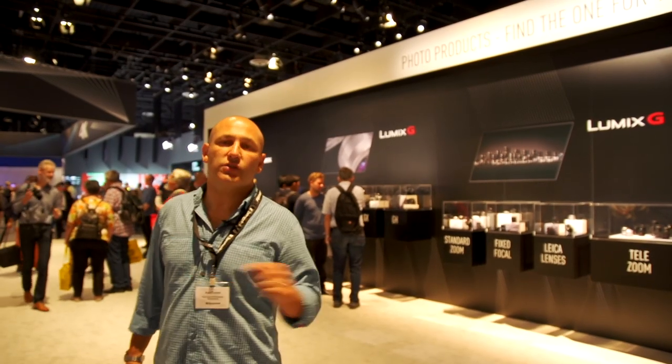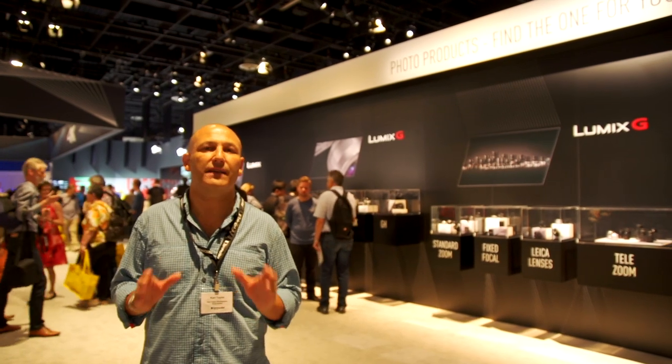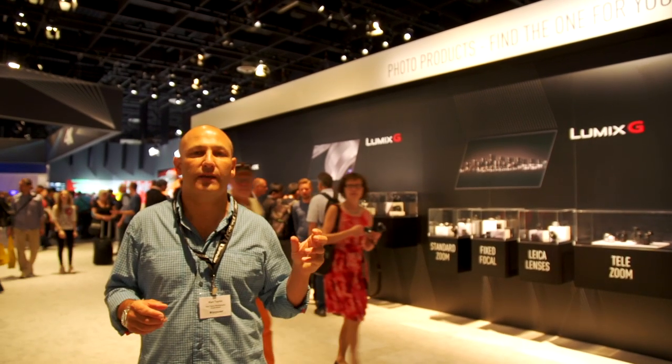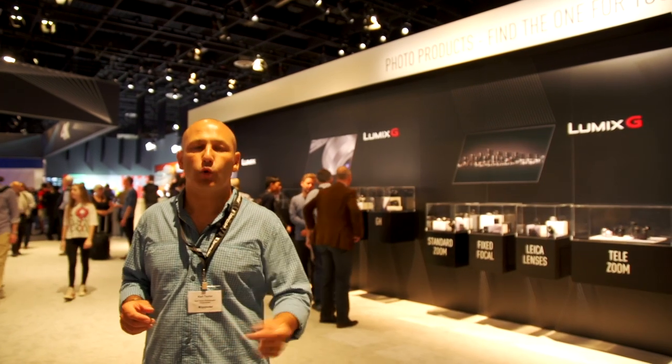We're here at the Panasonic stand, and we know that their Lumix camera gives fantastic 4K video quality. They're now promoting something about extracting still frames from 4K video to use as still images, so we'll find out a little bit more about that.